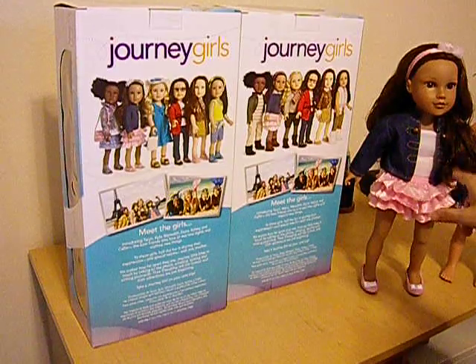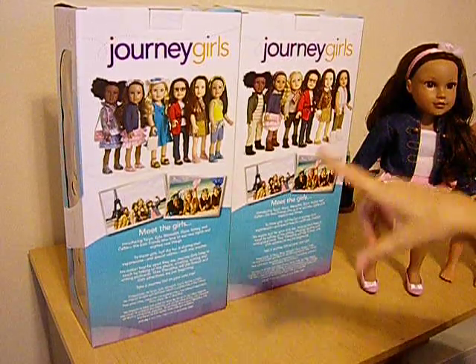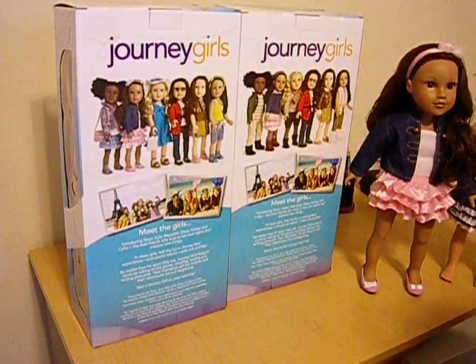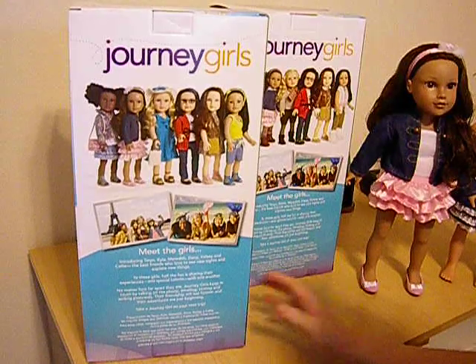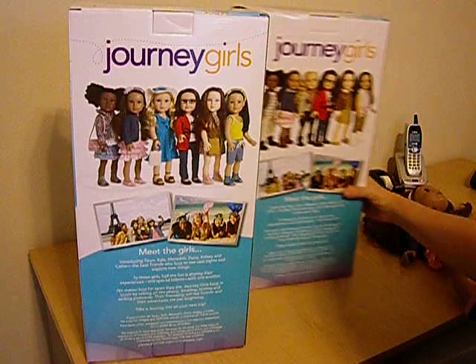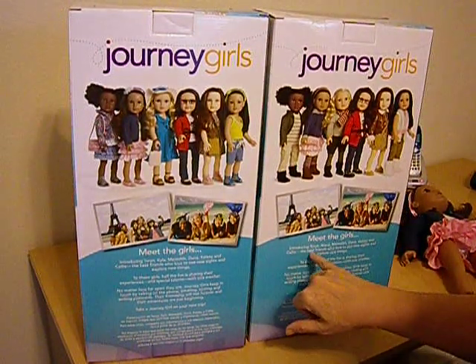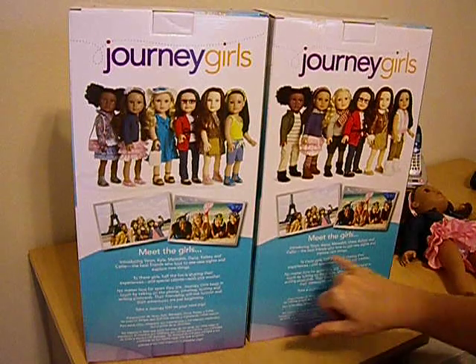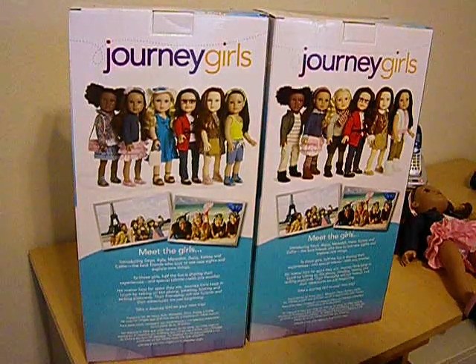I couldn't figure out why they changed her name, so I got out my old box for Dana, and I looked at the difference in the Journey Girls. This is the one I bought today, the box, and this was Dana's original box. So here's the girls. It used to be Taryn, Elena, Meredith, Dana, Kelsey, and Callie. Now it's Taryn, Kyla, Meredith, Dana, Kelsey, and Callie.